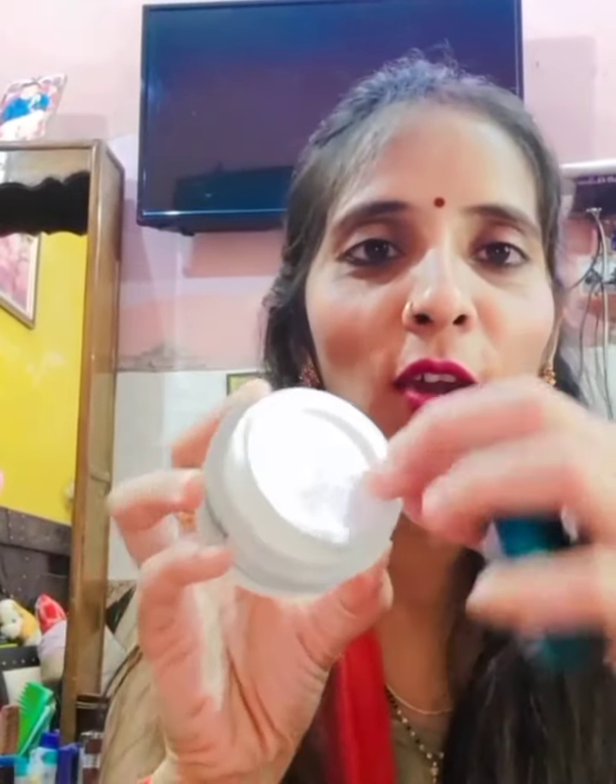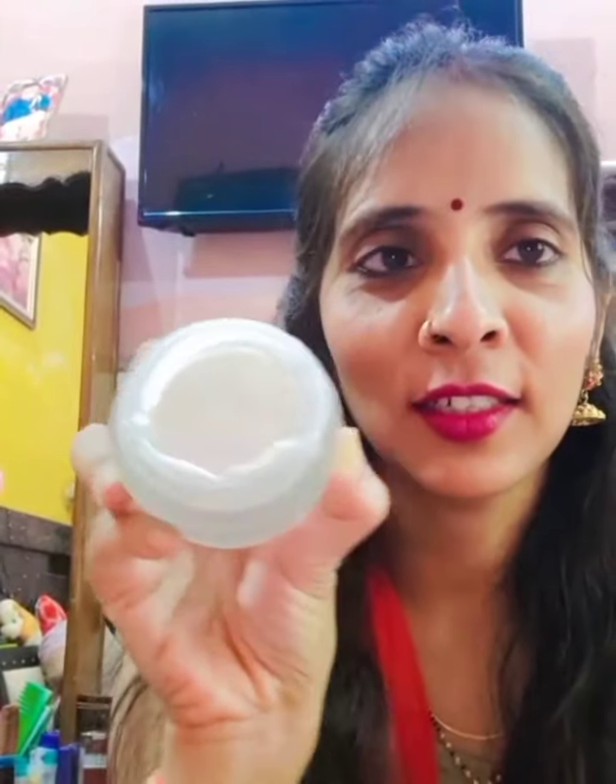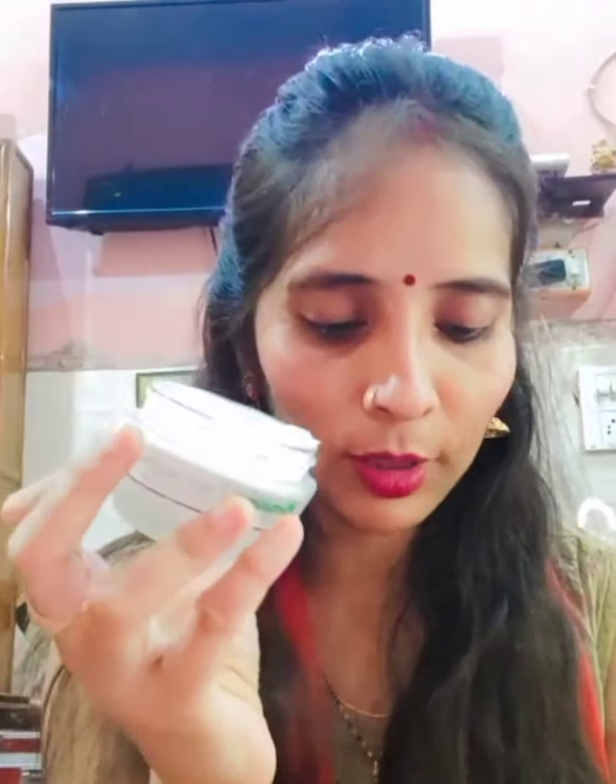It opens easily and has a safety seal. This is a cream form — it is very lightweight and easily absorbed into your skin.